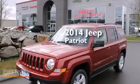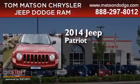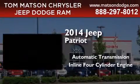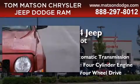This is a brand new 2014 Jeep Patriot. This crossover has an automatic transmission, an inline four-cylinder engine, and the added safety and control of four-wheel drive.